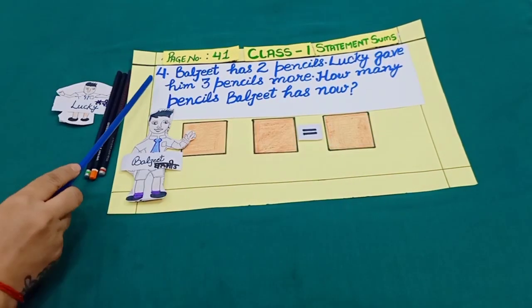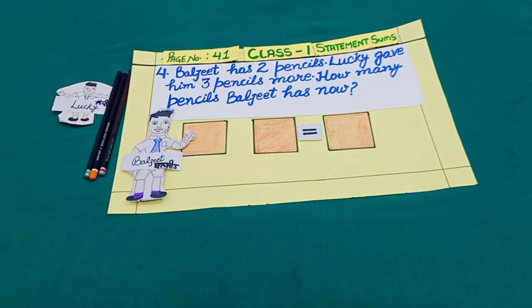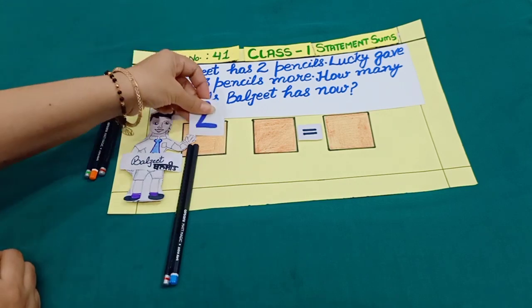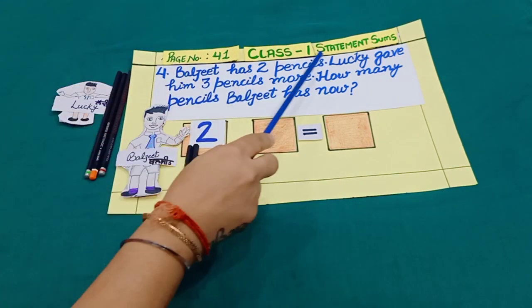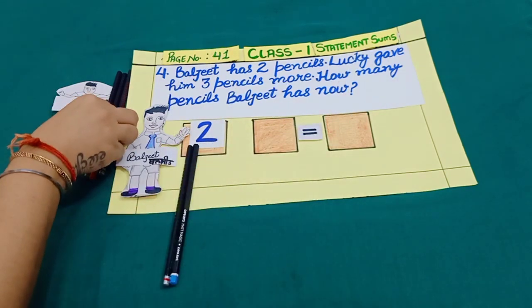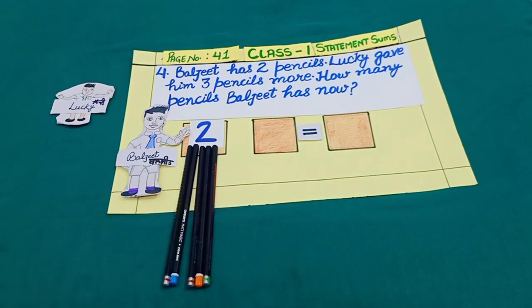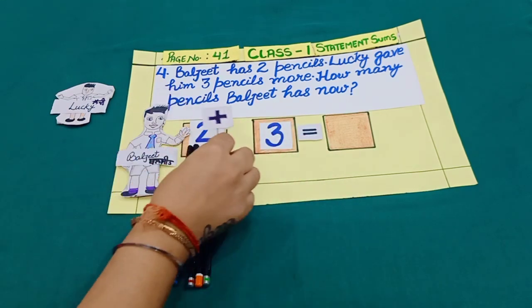Sum number 4. Baljeet has two pencils — one, two. Lucky gave him three pencils more — one, two, three. And more means addition.